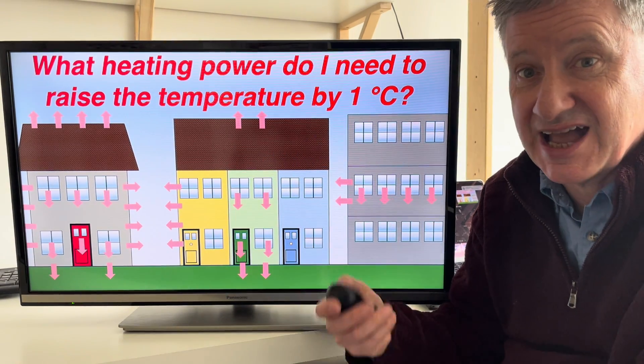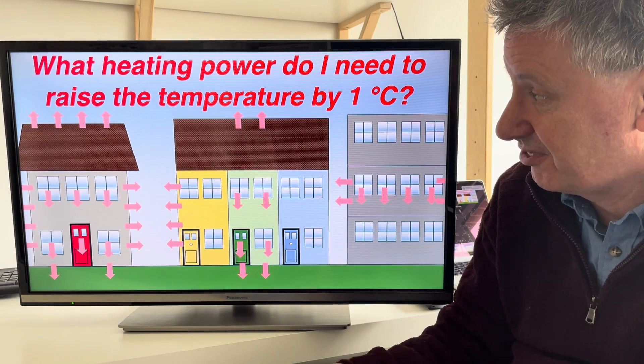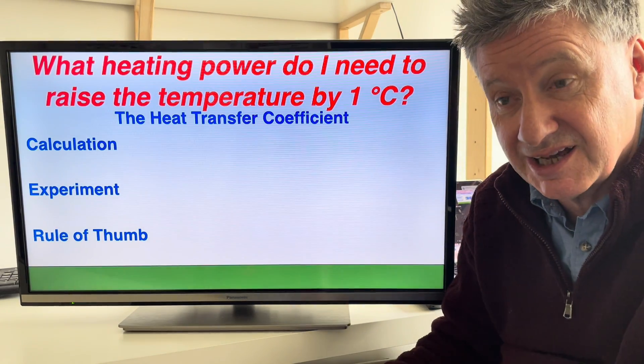There are basically three ways to find the answer to this question, and I want to tell you about the third way. The first way is to do a calculation.